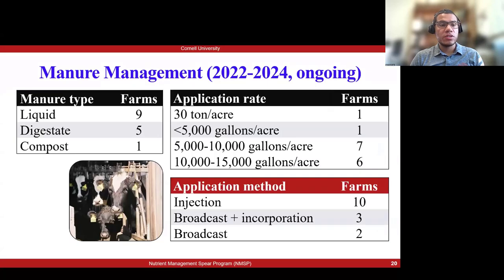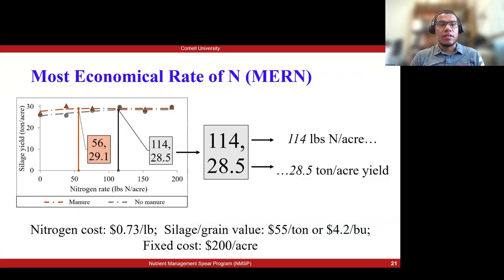Between the years researched so far, we worked with nine farms using liquid manure, five using digestate, and one using compost — all from dairy farms. Application rates varied: one had tons per acre for compost, those using liquid manure had less than 5,000 gallons, seven had between 5,000 and 10,000 gallons per acre, and six had between 10,000 and 15,000 gallons per acre. Methods of application also varied: ten farms did injection, three did broadcast plus later incorporation, and two only broadcast without incorporation.